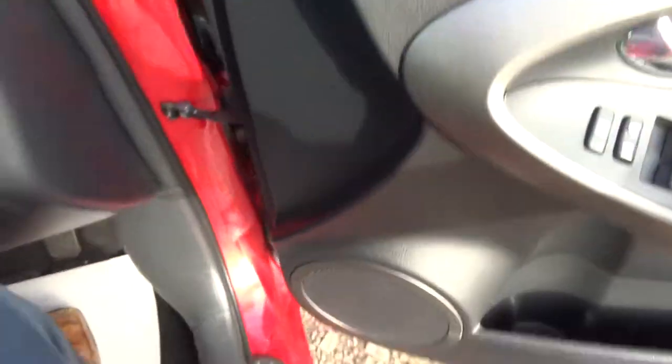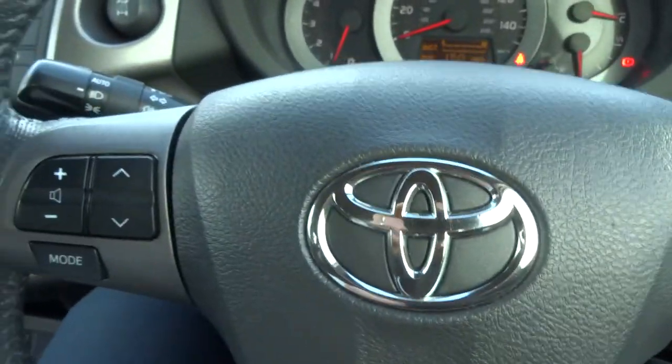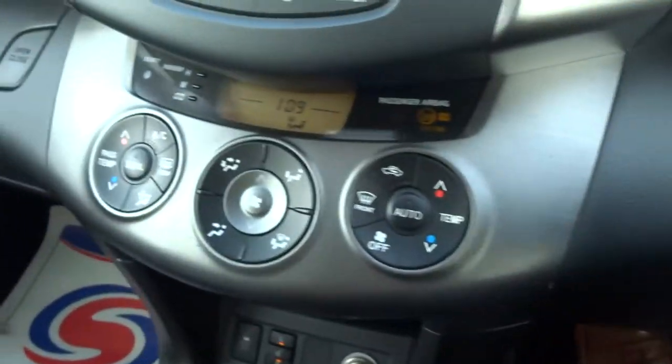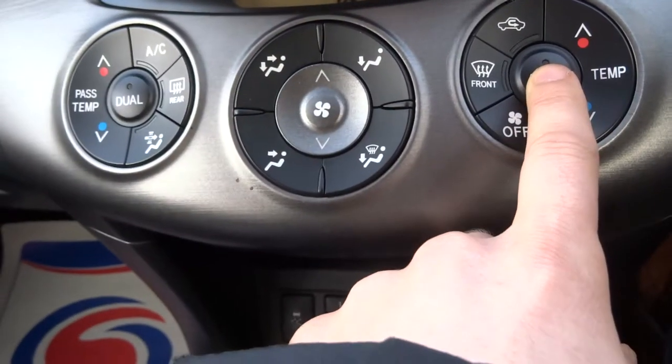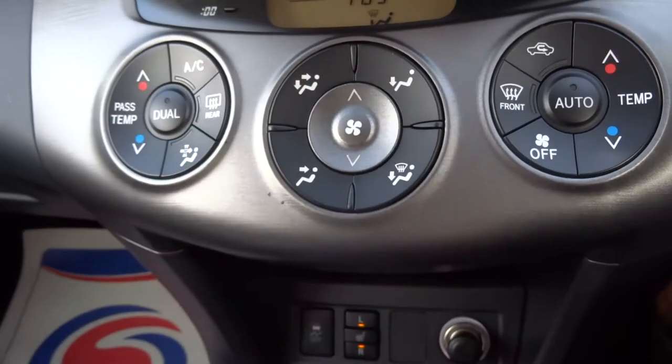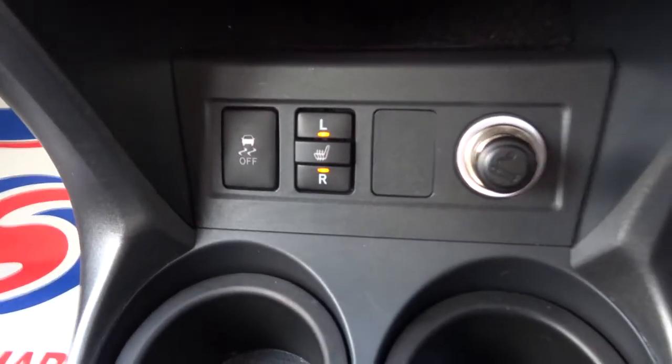I'll have a little step in and we'll have a look around. So we've got a multifunction steering wheel, dual zone climate control which is automatic, and we've also got air conditioning as well. We've got front heated seats and traction control.